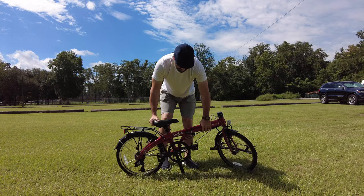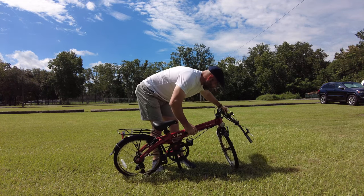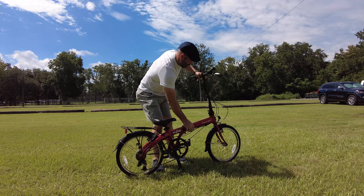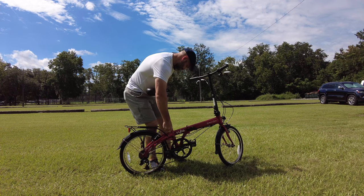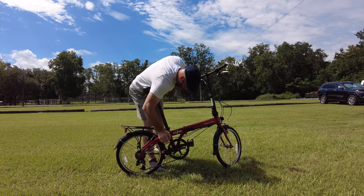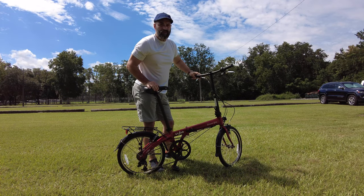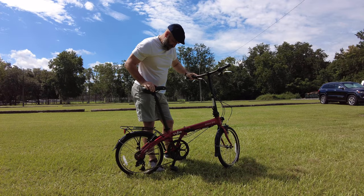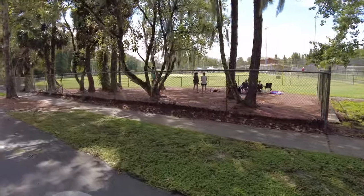Now I'm at my destination — came down to Peterson Park — and I'll unfold the bike to show you guys just how quickly this all goes. And there you go: fold, stow, and go. It's that fast.